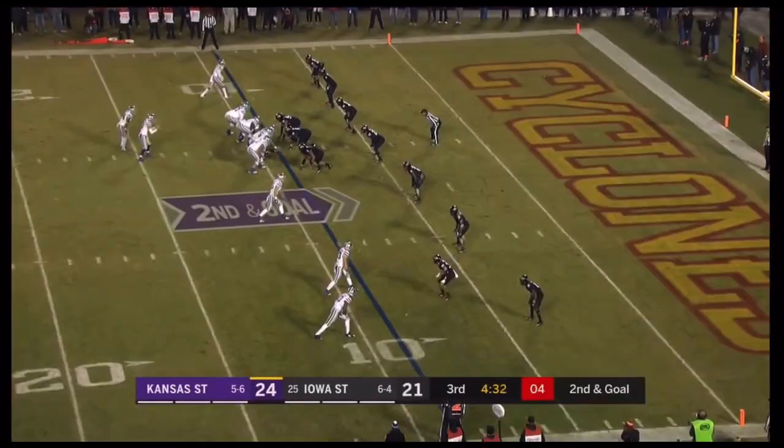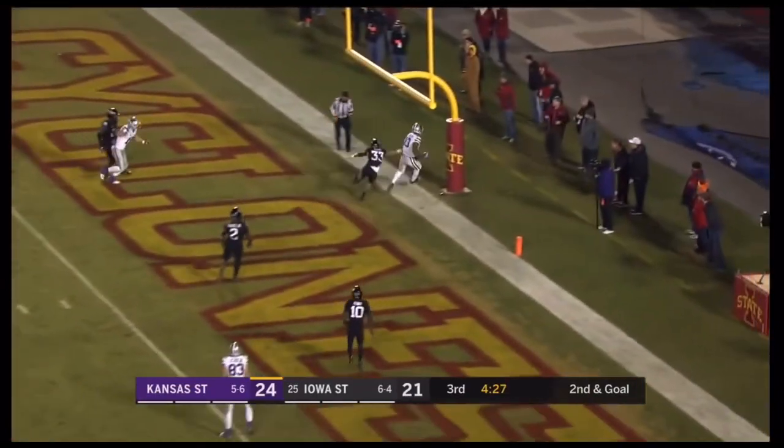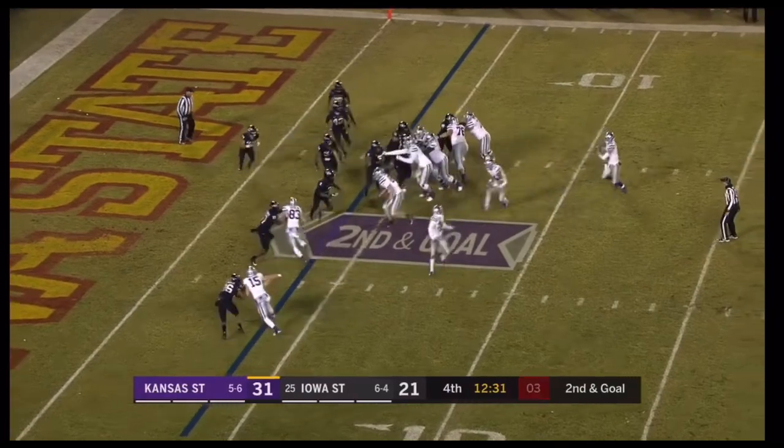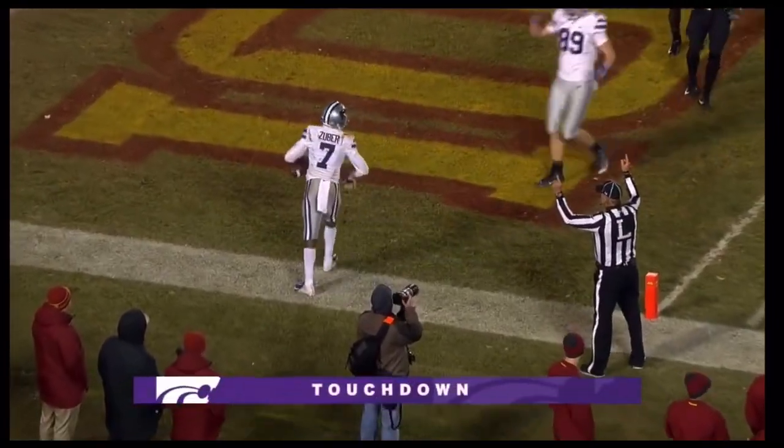Isaiah Zuber! That coverage look is last time — I don't think that they'll throw that corner out again! Over the middle! Had to attack the middle of the field against the zones! In his Kansas State career, can he pad the lead? To Isaiah Zuber! Into the endzone!